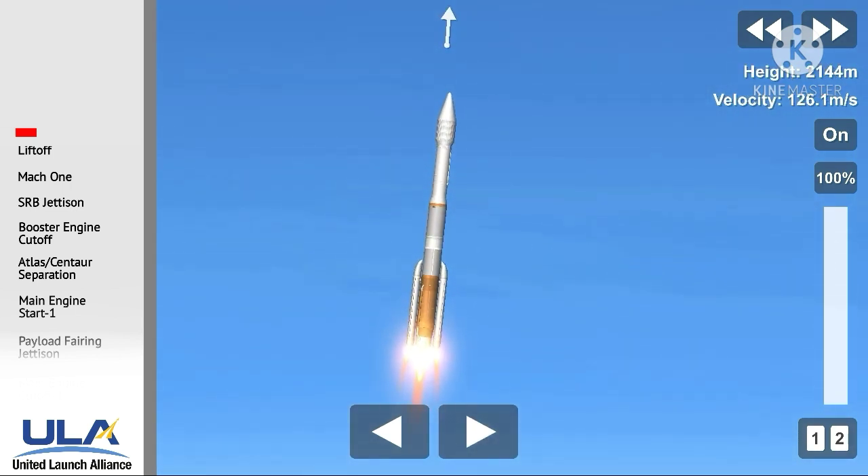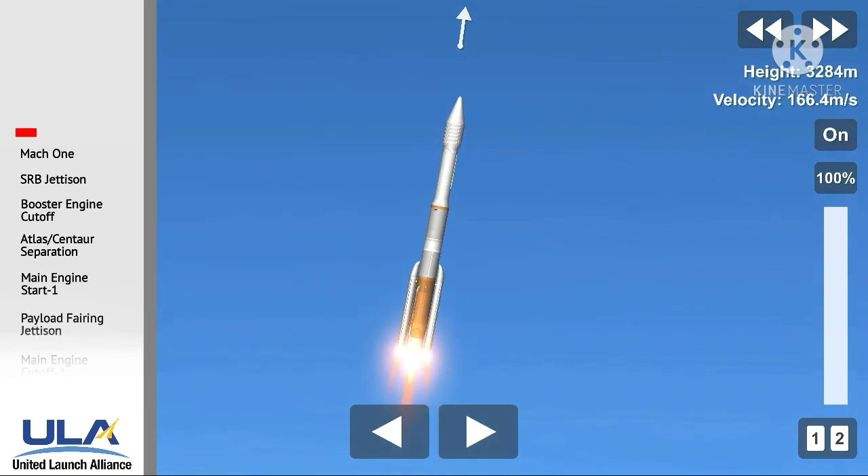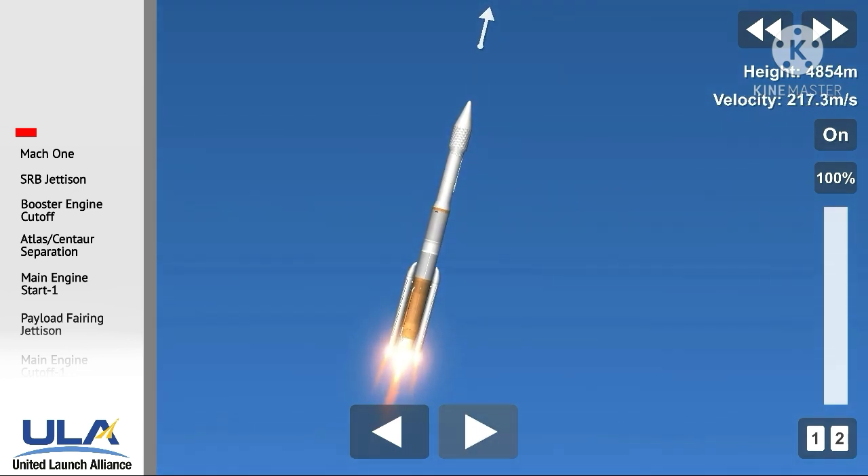R180 now beginning the roll maneuver, engine response looks good. Now passing through Mach 1 — Atlas V now supersonic and at Max Q, maximum dynamic pressure. Body rates continue to look good through the boost phase. Engine response continues to look good.